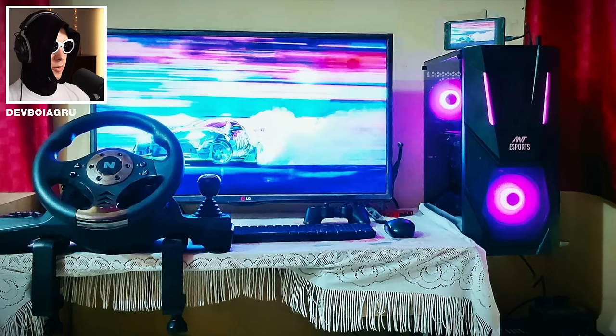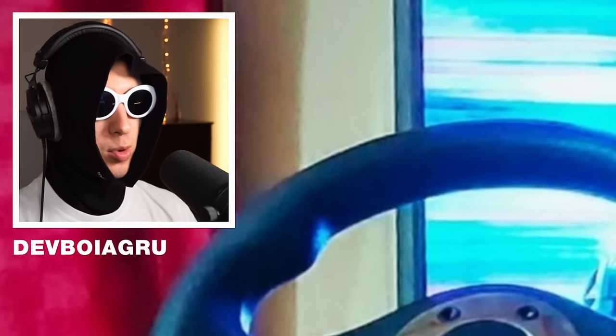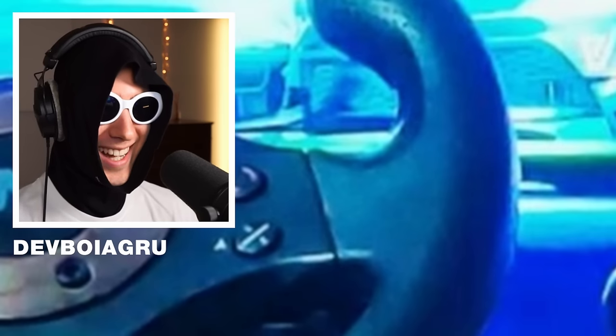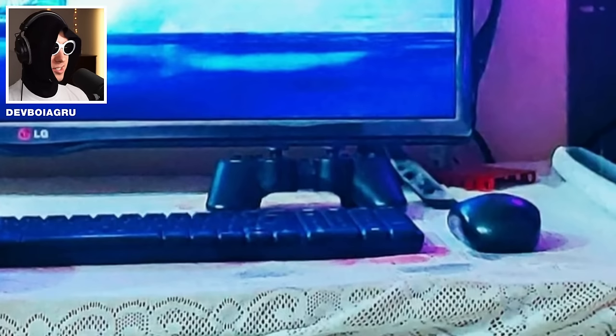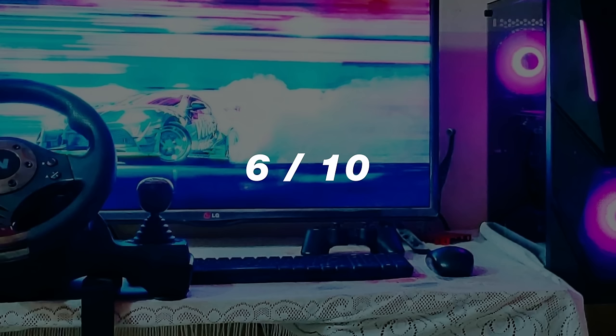We're starting off with somebody who really likes purple. The steering wheel — never heard of that brand. But not gonna lie, that is one top tier shifter right there. He looks so cute, what the hell. Also got a controller there, seems to be a pretty standard keyboard, nothing too crazy. Very clean, very tidy, for some reason he has a carpet on his table. 6 out of 10.